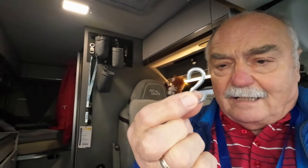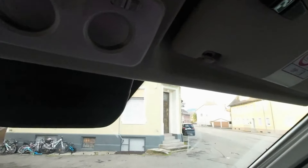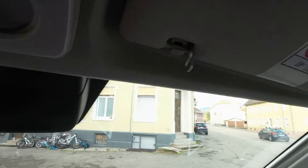Was habe ich mir da einfallen lassen, dass das nicht mehr vorkommt? Ich habe zusätzliche Haken gemacht. Ich habe mir zusätzliche Haken gekauft — ganz normale S-Haken, wie ihr seht. Und da nehme ich jetzt einen S-Haken und fädel ihn hier an der Sonnenblende ein.